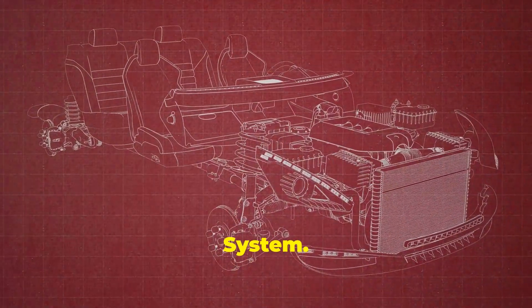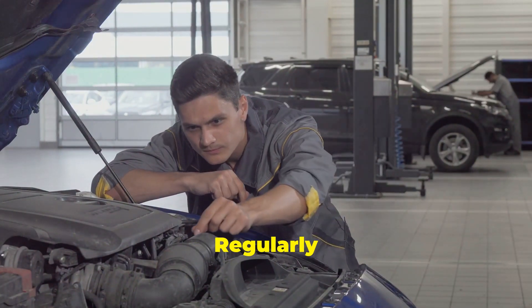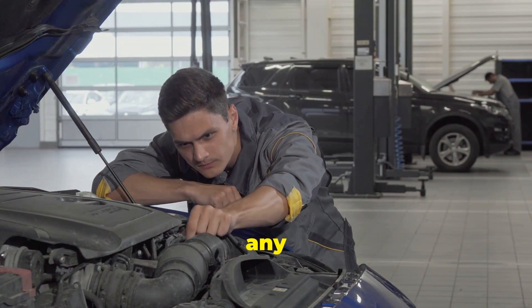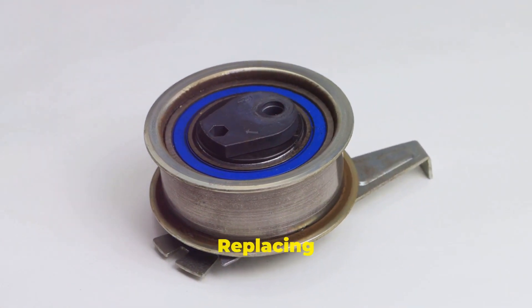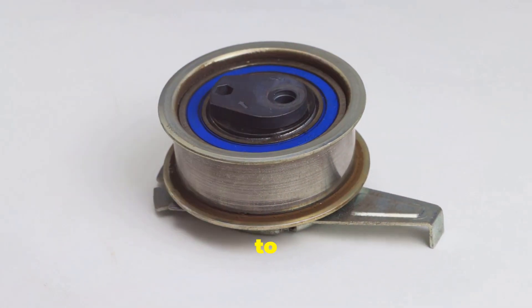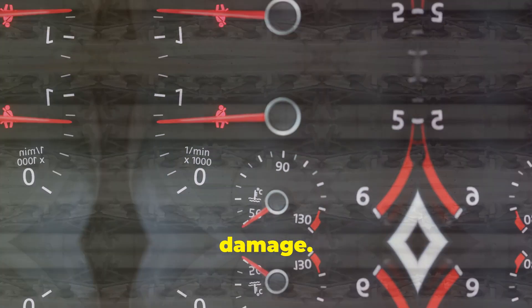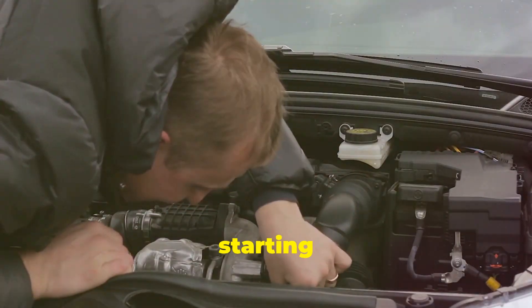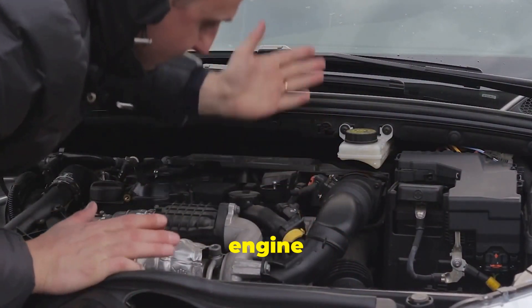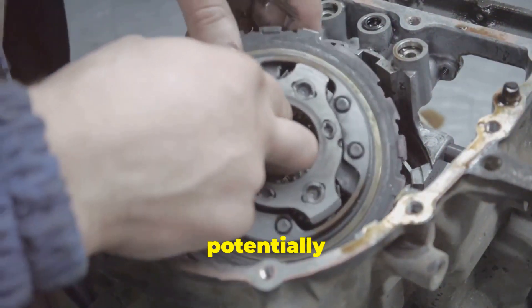Regardless of whether your car has a timing belt or chain, proper maintenance is crucial for its longevity and optimal engine performance. Regularly scheduled inspections by a qualified mechanic are essential to identify any signs of wear and tear. For timing belts, adhering to the manufacturer's recommended replacement intervals is crucial, as replacing a worn-out belt prevents the risk of it snapping and causing catastrophic engine damage. Being aware of warning signs — such as unusual noises like ticking or rattling, difficulty starting your car, or a significant drop in engine performance — is essential for preventing costly engine damage.